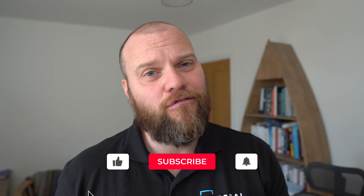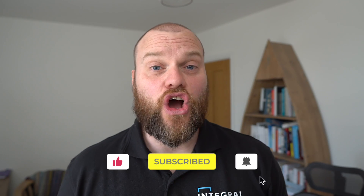But before we start, don't forget to like this video and if you've got any comments about ransomware, use the comment box below.